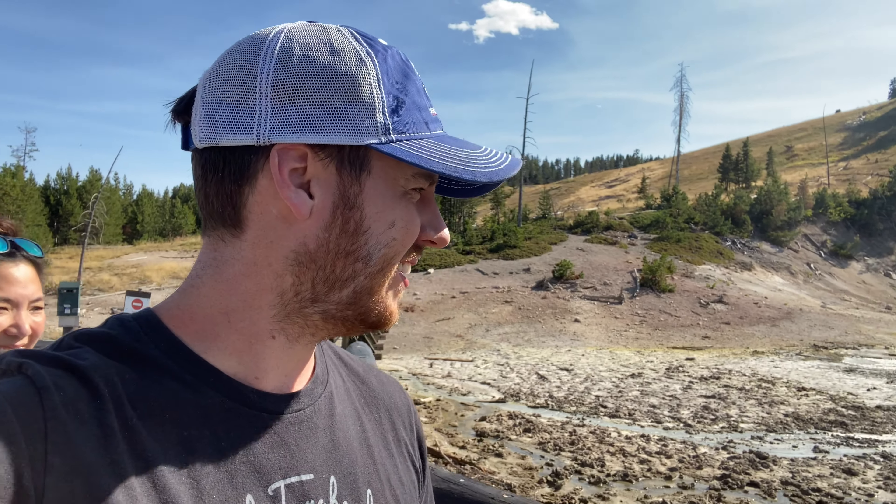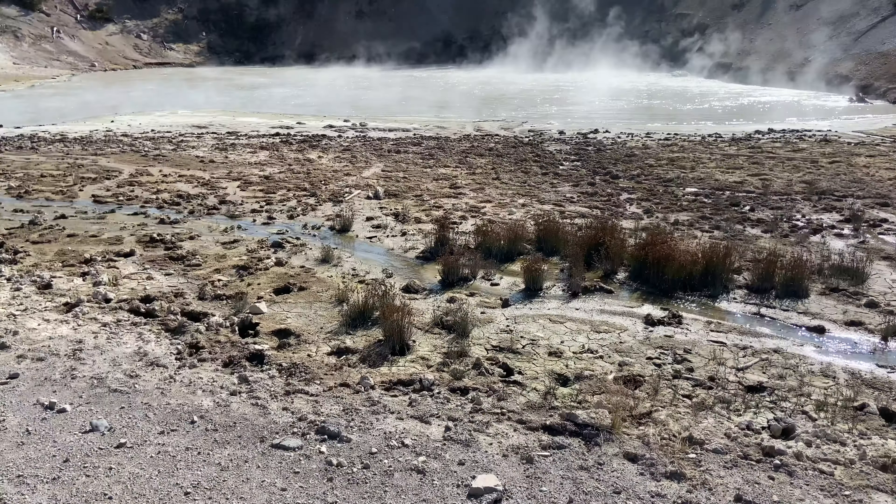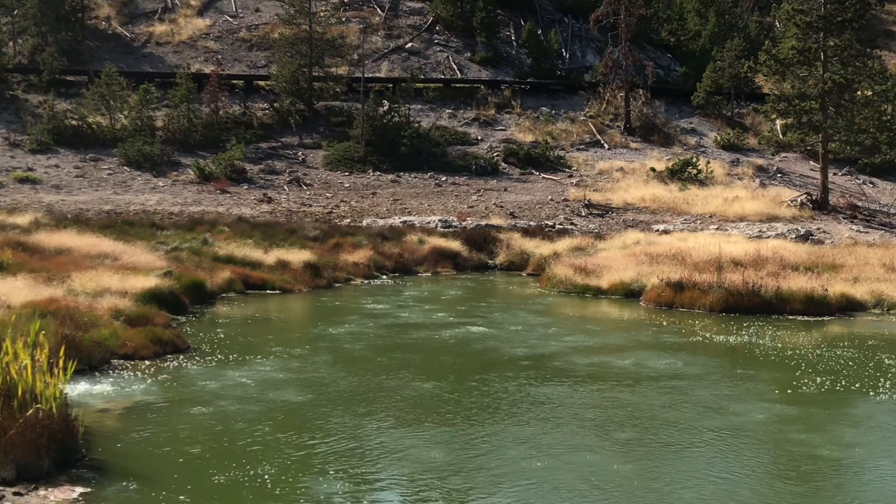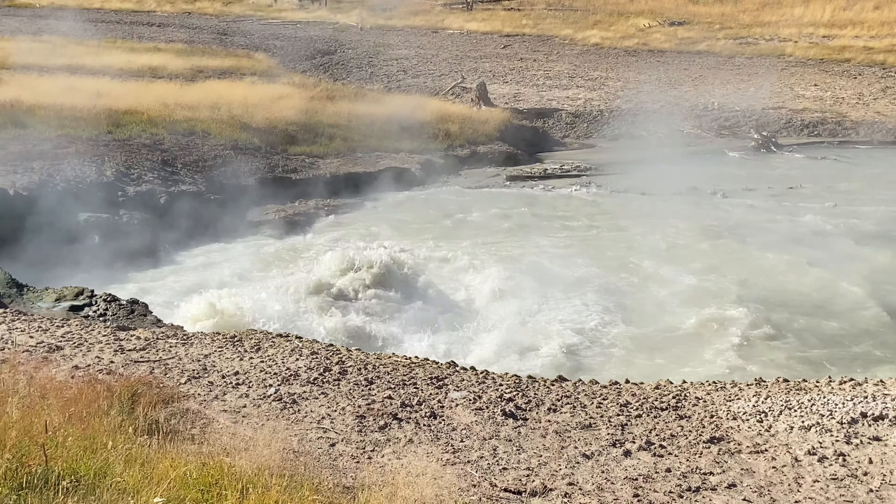The marketing team at Yellowstone was working overtime on this one. We are looking at the Mud Cauldron, the Mud Volcano, the Dragon's Mouth Spring, and the Black Dragon's Cauldron. It definitely has a very spooky dragon's den sort of feel — you feel like you're going to see a giant serpent hoarding gold that you've got to fight and get a bunch of experience points.